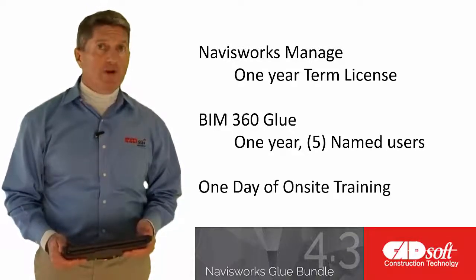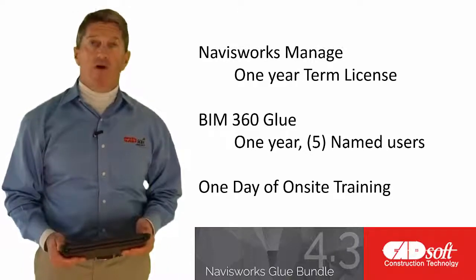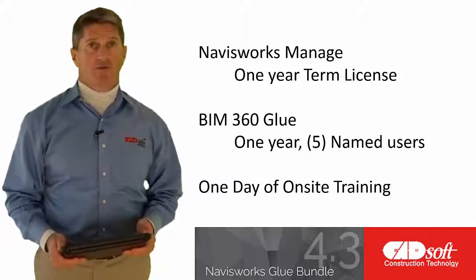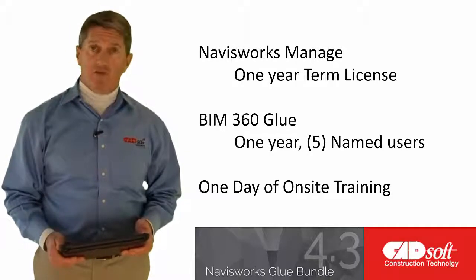CADsoft provides a complete implemented solution by including a full day of on-site training and implementation by one of our industry-experienced experts. Telephone technical support is provided to ensure successful adoption by the team of users.